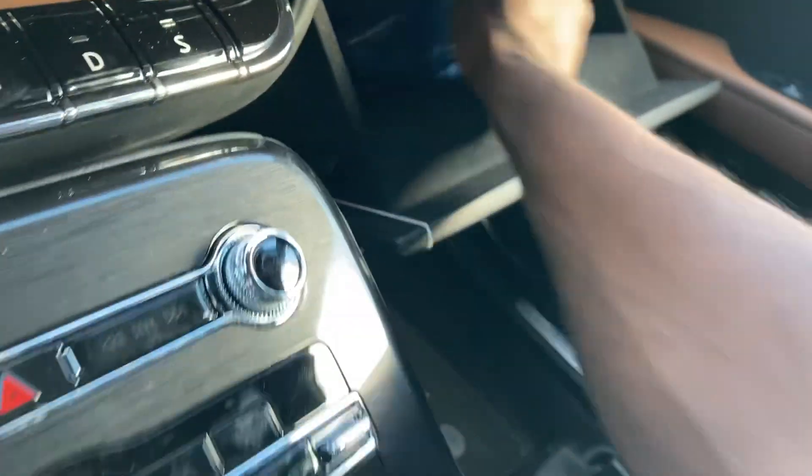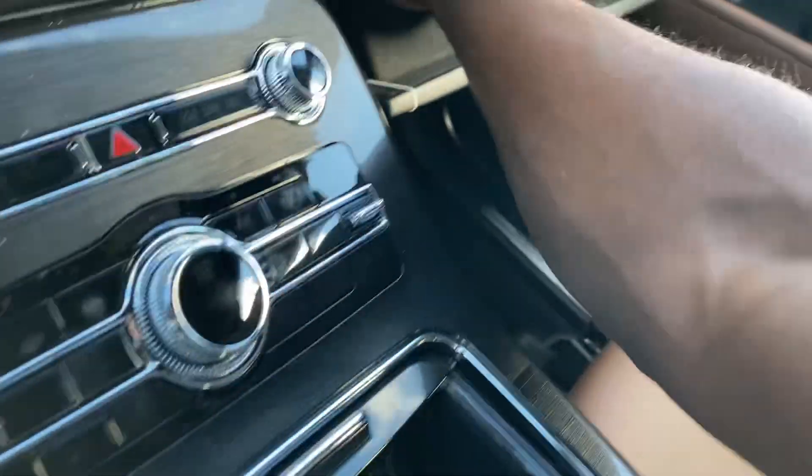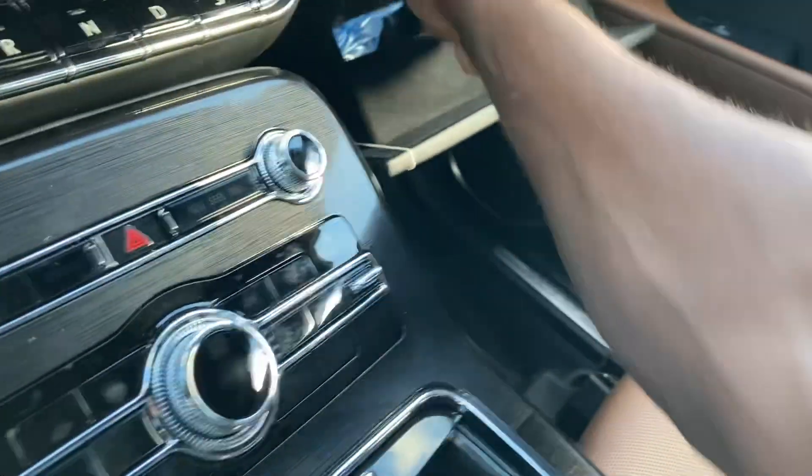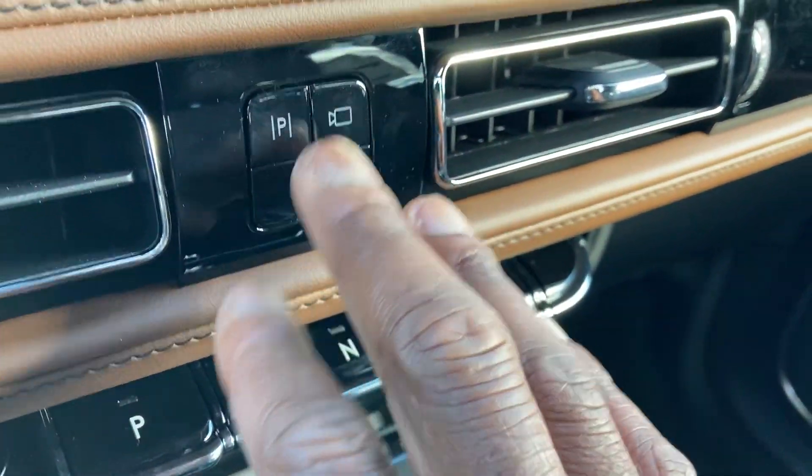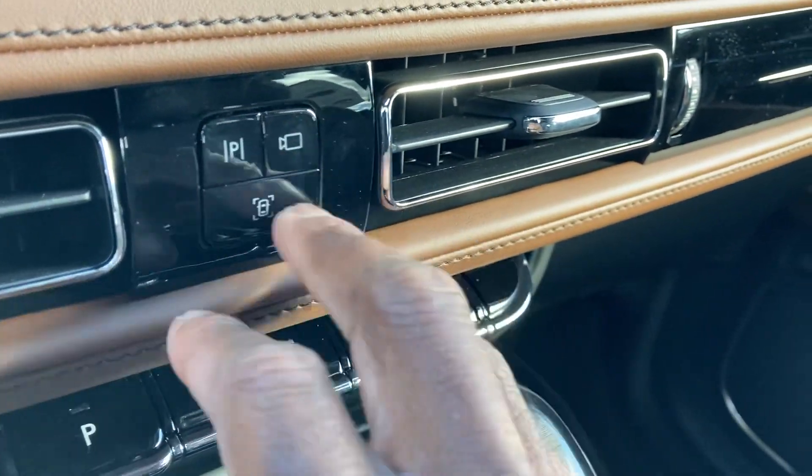Storage in here with the Lincoln bolts. Cargo net in there as well. This is for the 360 camera view. Automatic parking brake and lane keep assist right there.